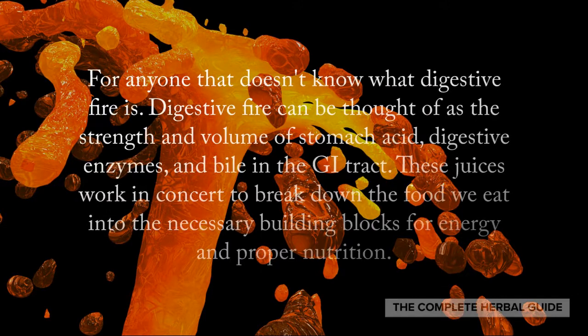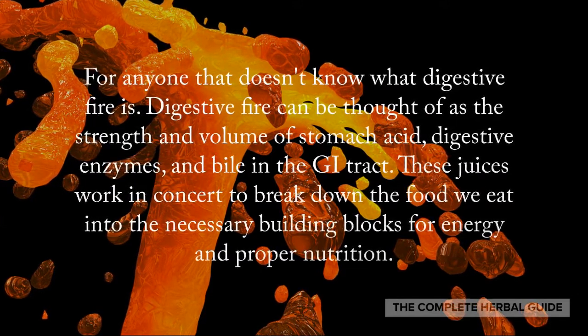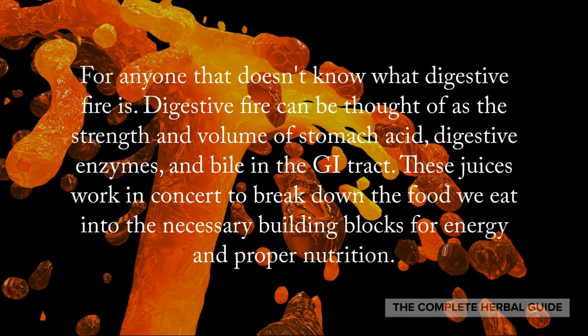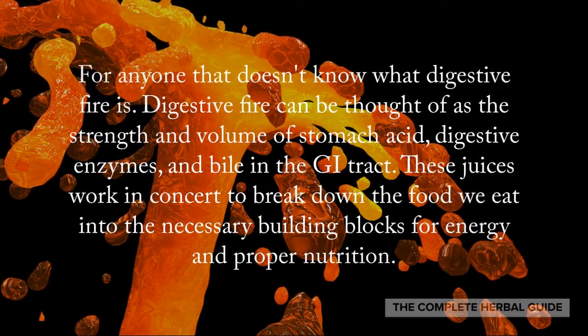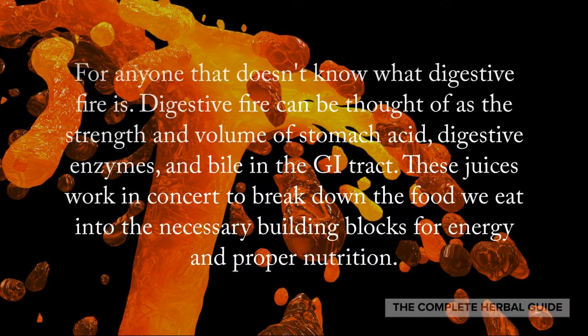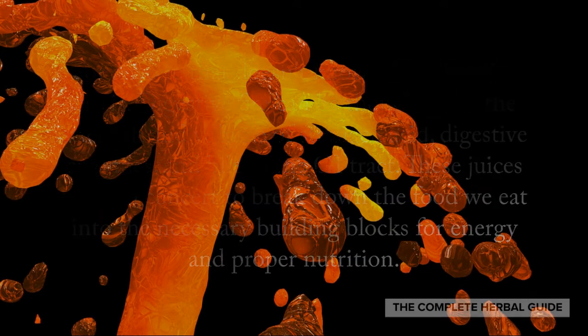For anyone that doesn't know what digestive fire is — digestive fire can be thought of as the strength and volume of the stomach acid, digestive enzymes, and bile in the GI tract. These juices work in concert to break down the food we eat into the necessary building blocks for energy and proper nutrition.